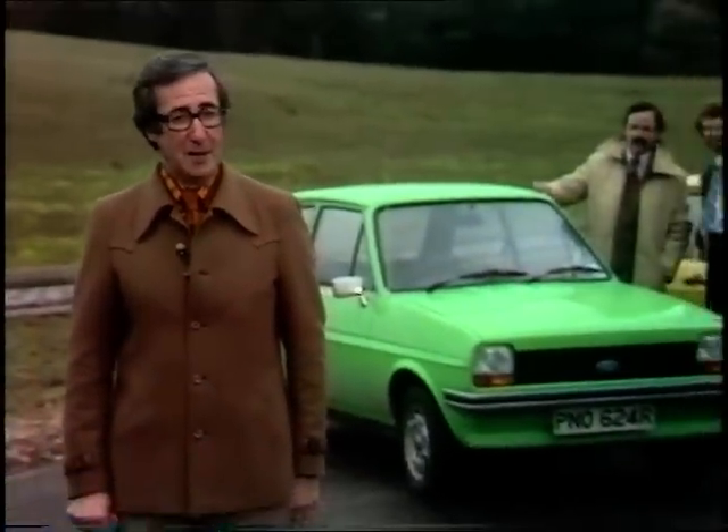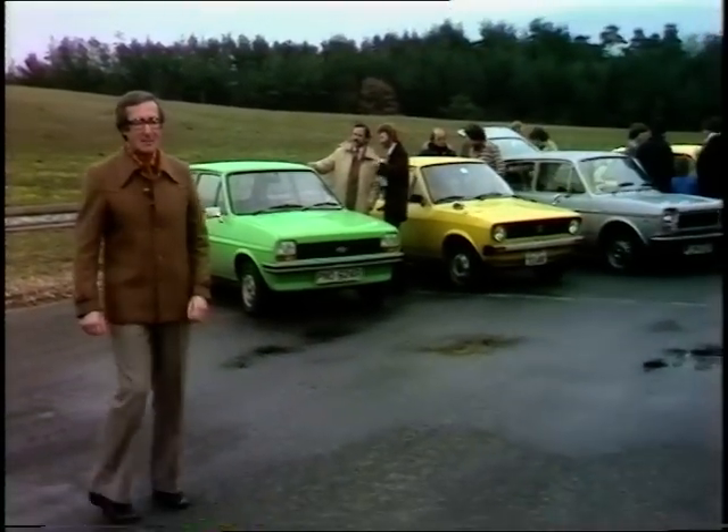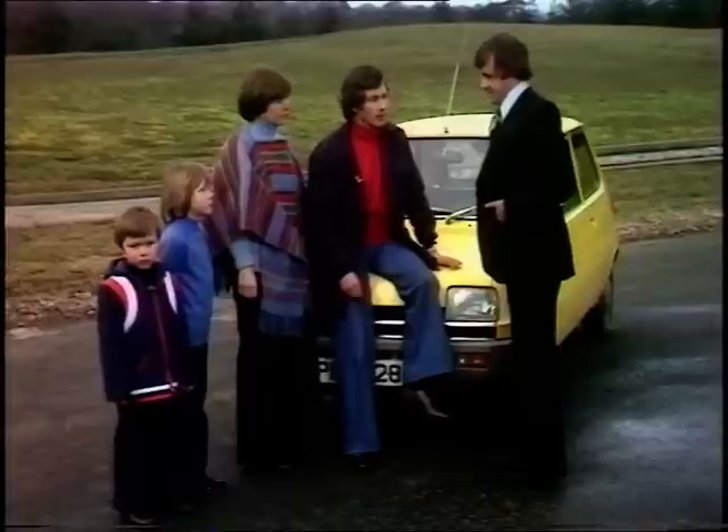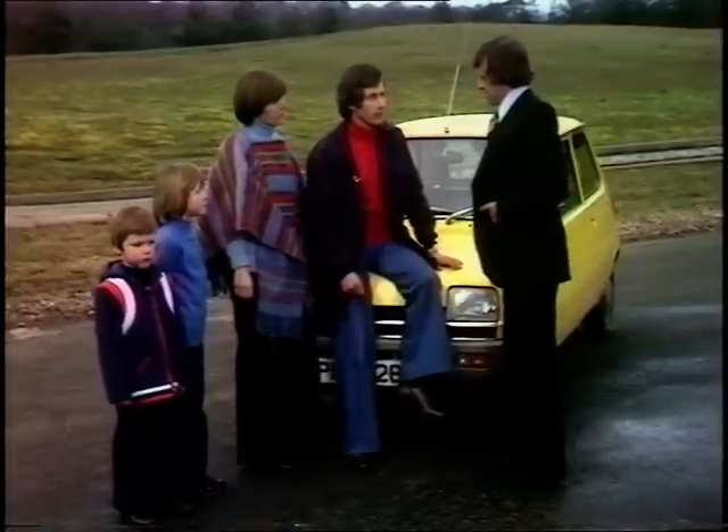There's one more stage to go in the driving clinic before we ask the buyers to commit themselves. They've inspected the cars and road tested them. Now we're giving them a final session with the salesman. One buyer asks: can you tell me the cost of the extras over the list price to get the car onto the road?